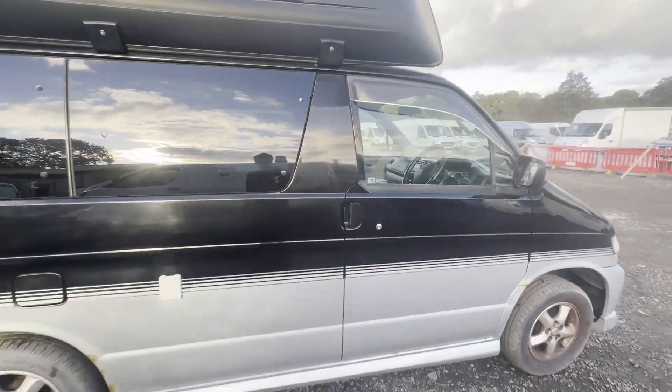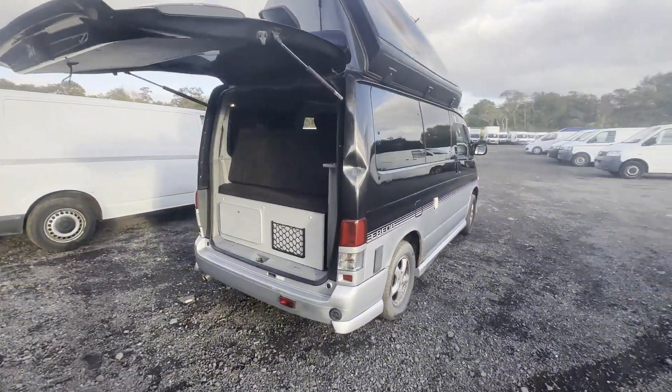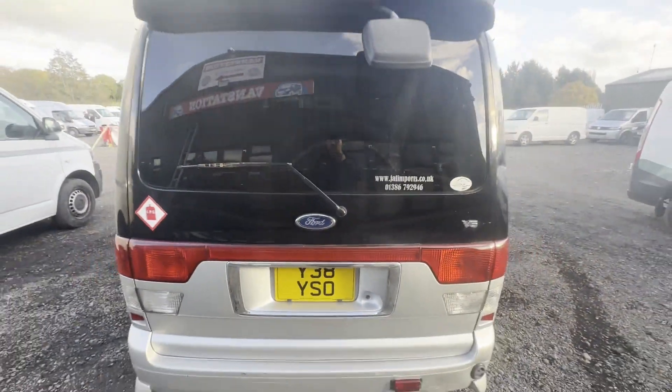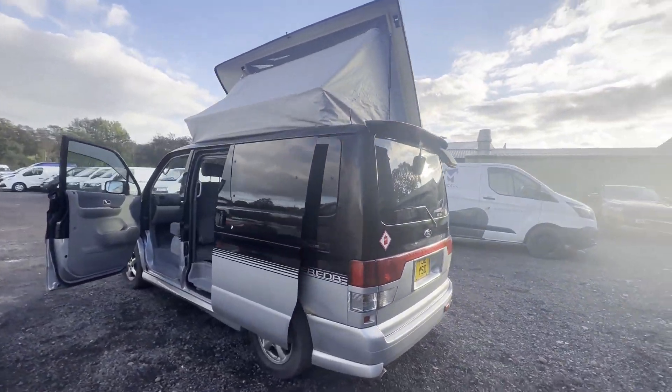Condition summary: bodywork is in decent average condition, interior is in decent average condition. Rear load area is in good condition with a two-berth rock and roll bed, pop-top roof with room for two more people.